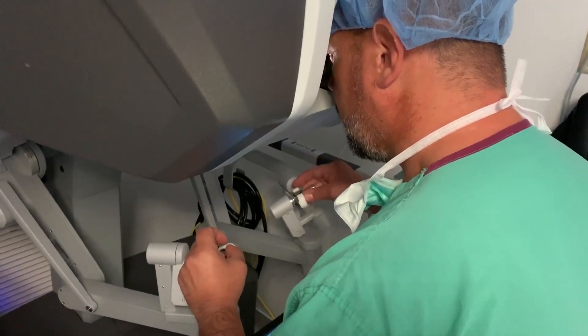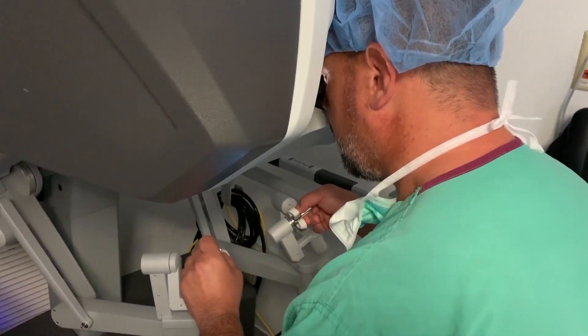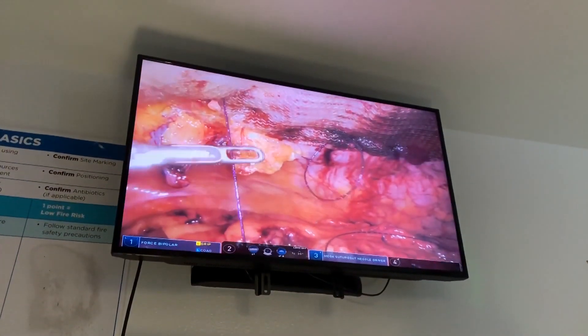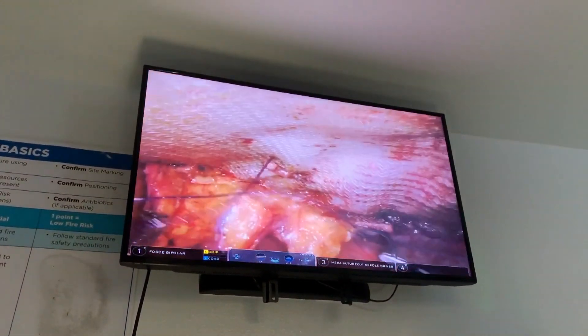She opted for robotic hernia repair. The surgeon is seated at a computer console and remotely controls the robotic arms. It's the best of what technology offers: 3D, high definition, and control.